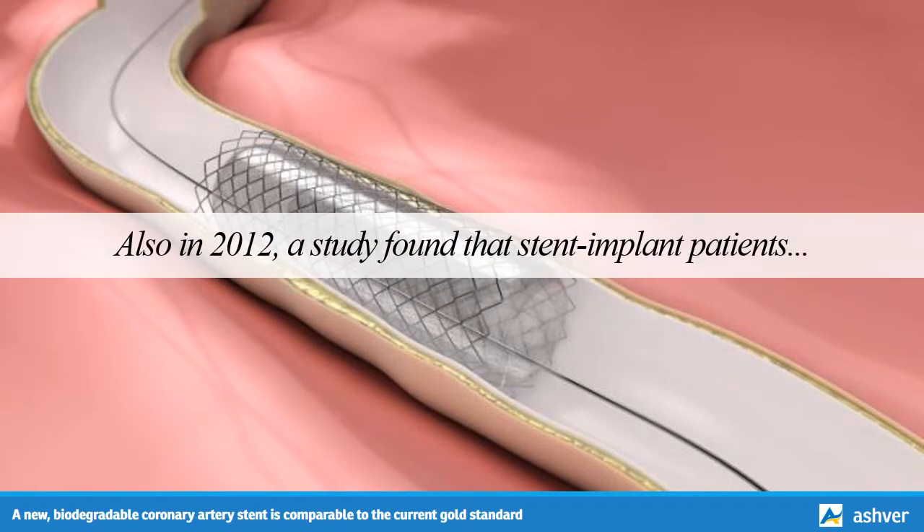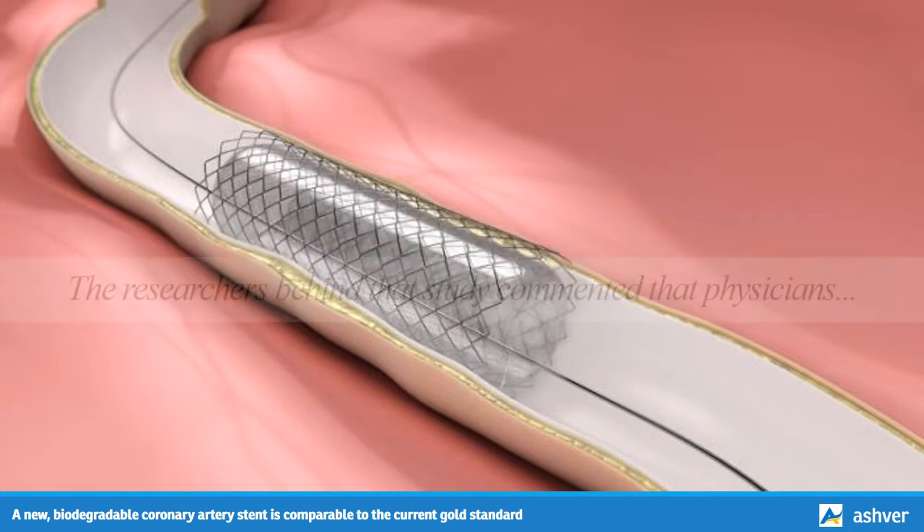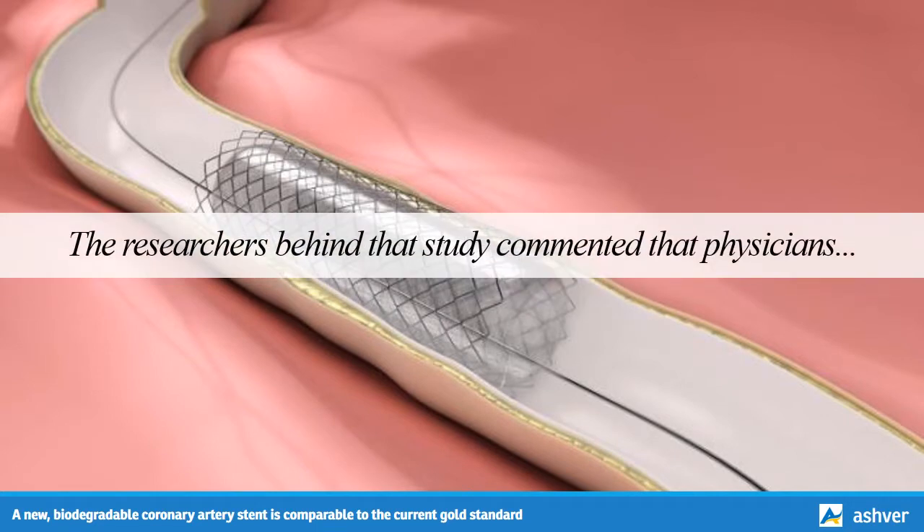Also in 2012, a study found that stent implant patients were one and a half times more likely to die if they were depressed, compared with stent implant patients who were not depressed. The researchers commented that physicians traditionally focus on medical factors such as diabetes or family history of heart disease when assessing risk of death, but psychological factors matter as well, in combination with the medical factors.